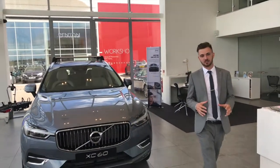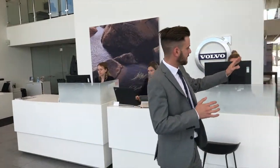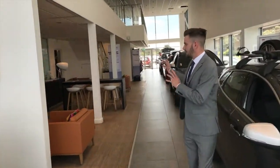As you come through the doors of our dealership, you're instantly greeted by our hosts. Around the corner we've got various models, all open for your viewing, and you've also got a waiting area here which has plenty of refreshments as well.